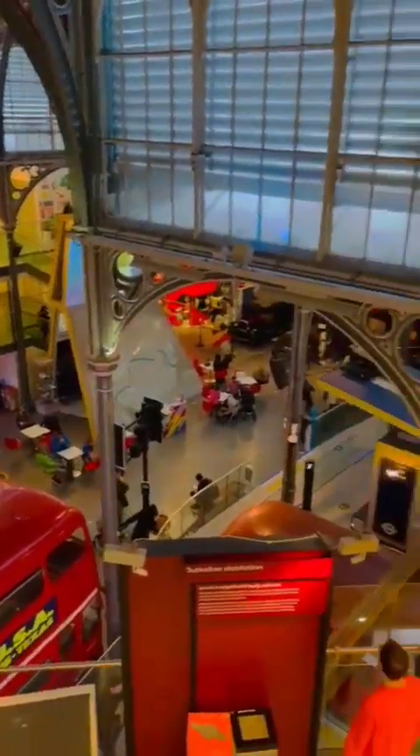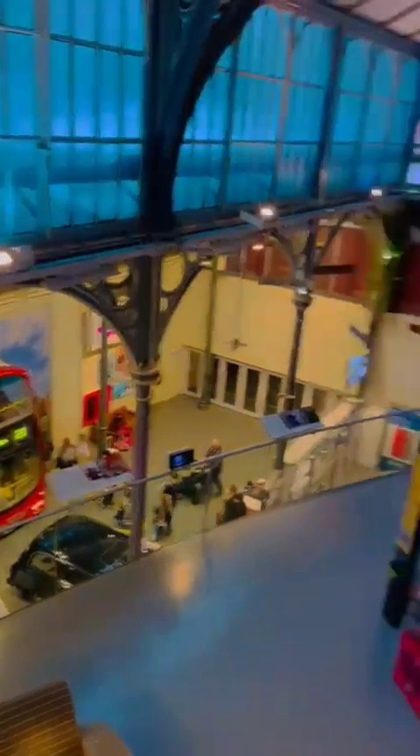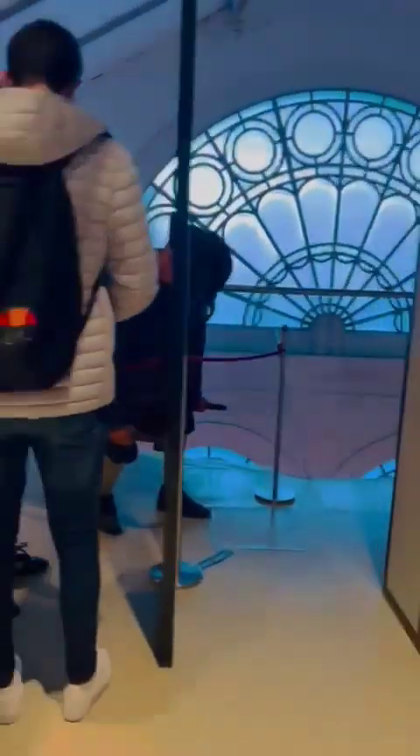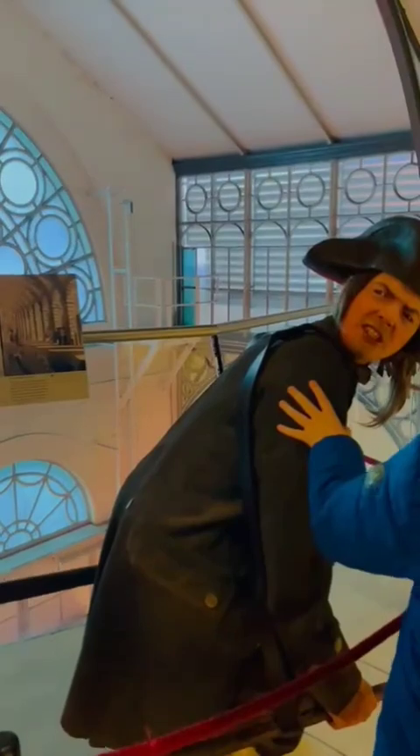We are in Transport Museum today and it's in London. The adult entry is 20 pounds but the child one is free. It's in Covent Garden but it's five minutes walking from Holborn.